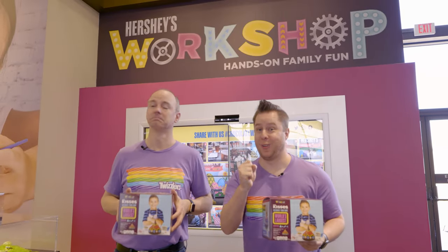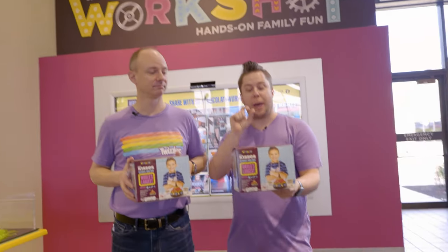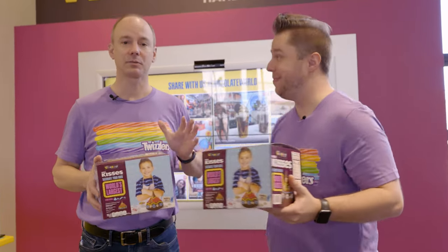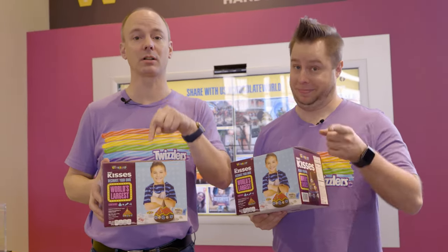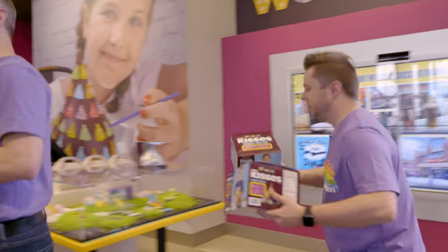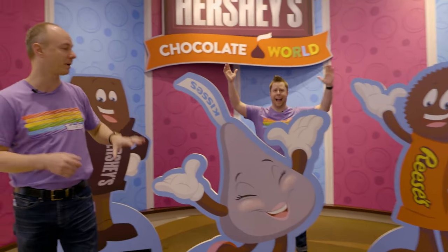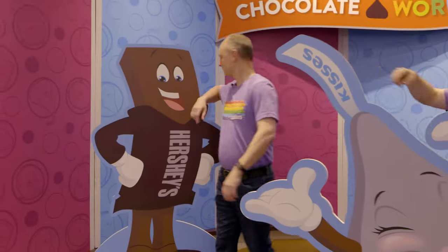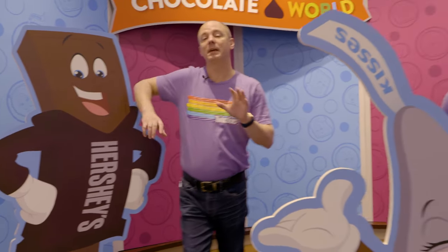Here we are now in the Hershey's Workshop, and we're so excited to be introducing Hershey's Workshops. Decorate your own world's largest Hershey's Kisses Candies! Folks can do this here at Hershey's Chocolate World, or you can purchase this kit and take it home and have fun on your own time. Make sure you come and visit with our Hershey's characters here in our character meet and greet spot. You might run into Miss Kiss, my buddy Reese, or Hershey himself!